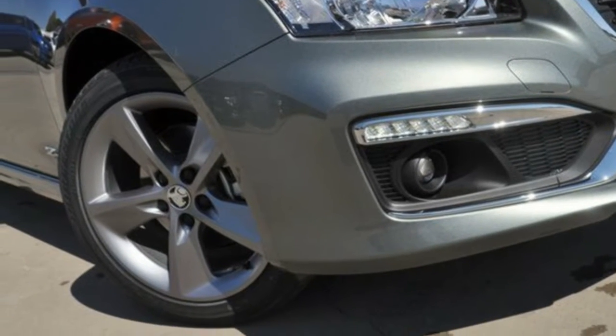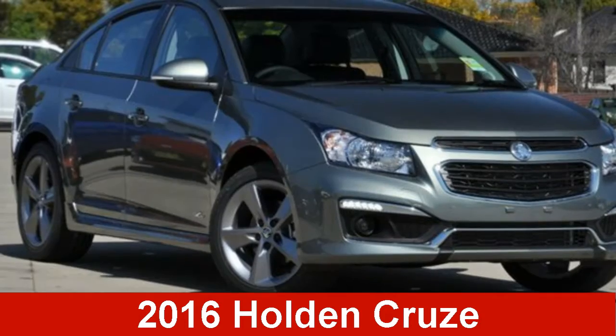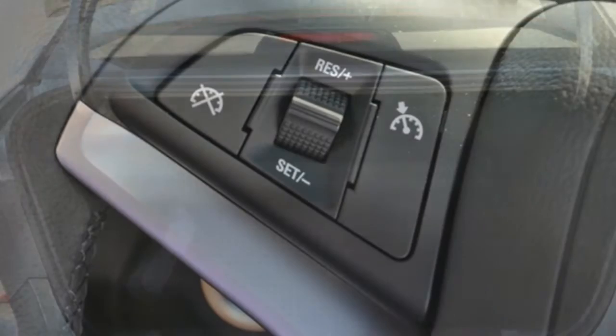We are proud to offer you this great value 2016 Holden Cruze. This Cruze has an efficient 1.6 litre engine and a smooth shifting automatic transmission.